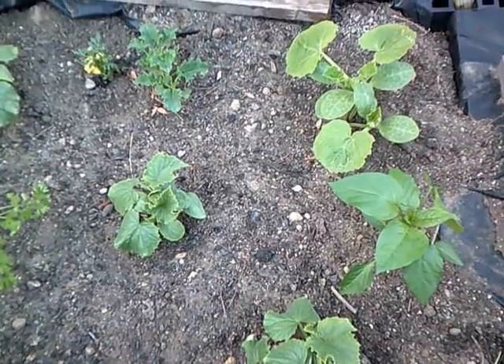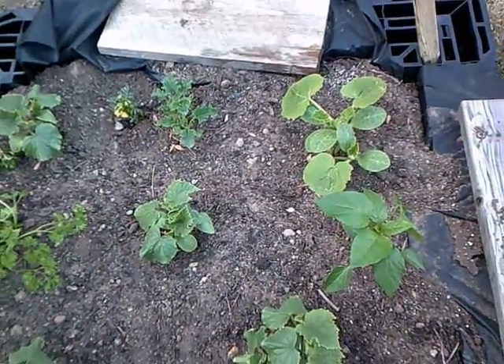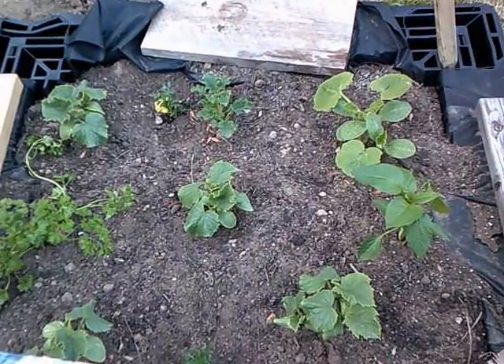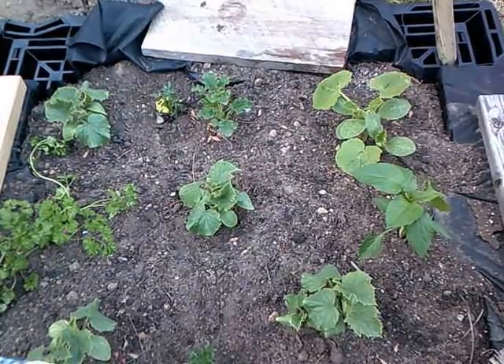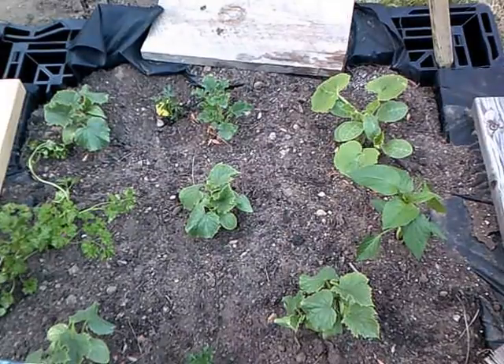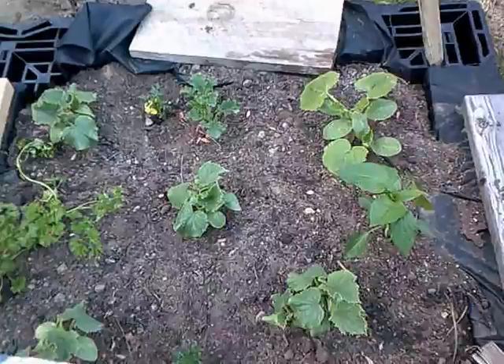This is a video taken on June 7, 2015, and this is my garden that I've planted. I have two or three pallets that we've cut the center out of, and we dug down and put weed protectant down so that the weeds won't grow.